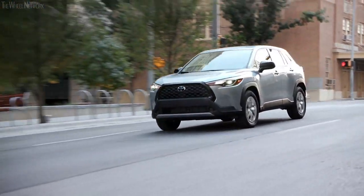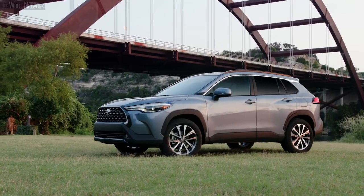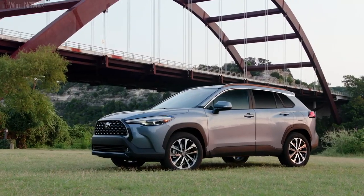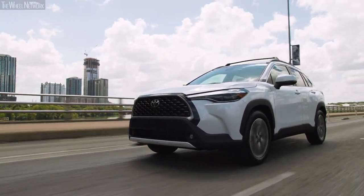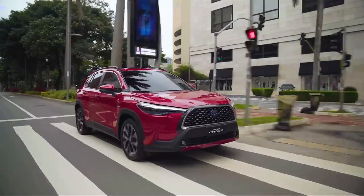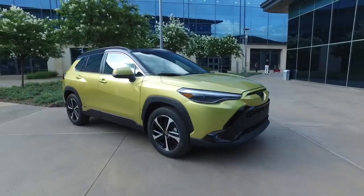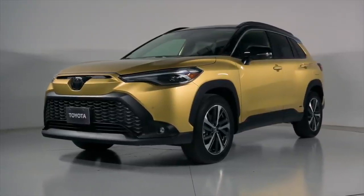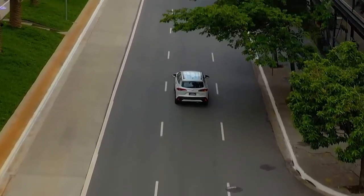The Toyota Corolla Cross adopts all the qualities of the legendary Corolla and implements them in SUV form. Being constructed on the TNGAC platform, which is the same as the Corolla, this SUV ticks all the right boxes for family buyers with its value-oriented pricing, spacious cabin, and many standard techs and features. A new hybrid powertrain joins the lineup for 2023 and includes standard all-wheel drive. Let's look at 10 things you need to know before buying the 2023 Toyota Corolla Cross.